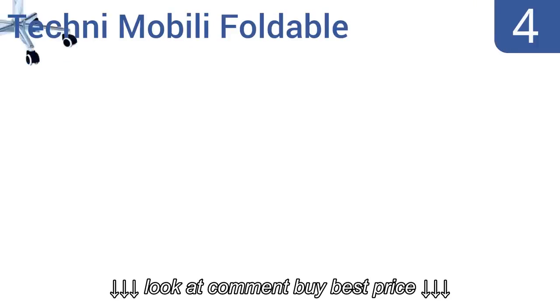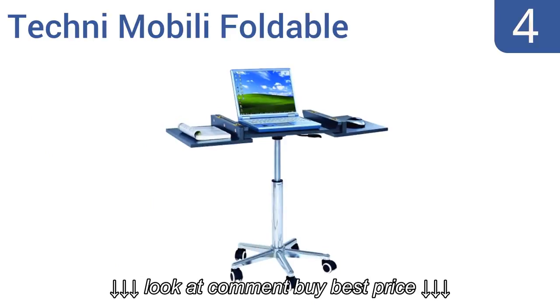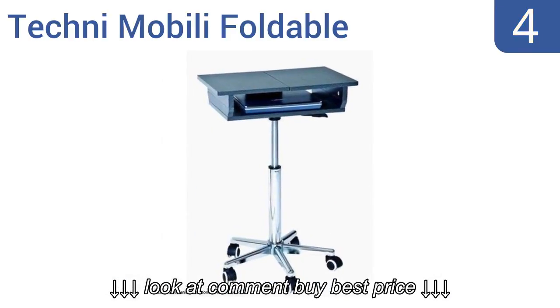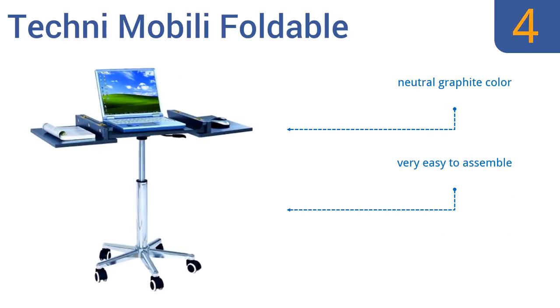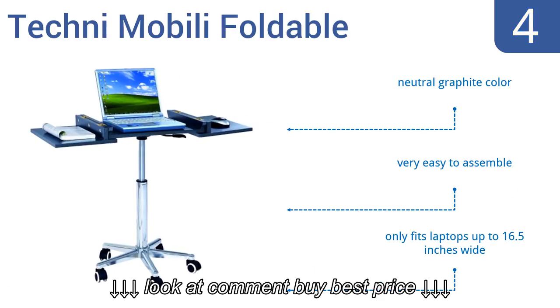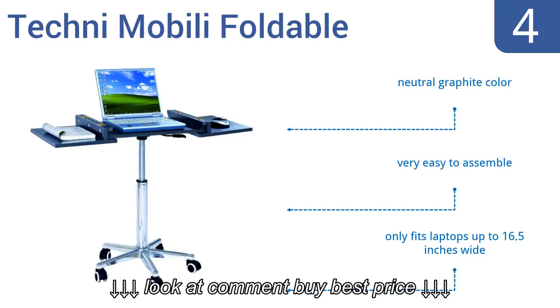At number 4, the space-saving Techni Mobili foldable cart can be used open or closed. When unfolded, the panels add an additional 14 inches of workspace. The sturdy chromed steel base is adjustable from 26 to 36 inches. It comes in a neutral graphite color and is very easy to assemble, but it only accommodates laptops up to 16.5 inches wide.